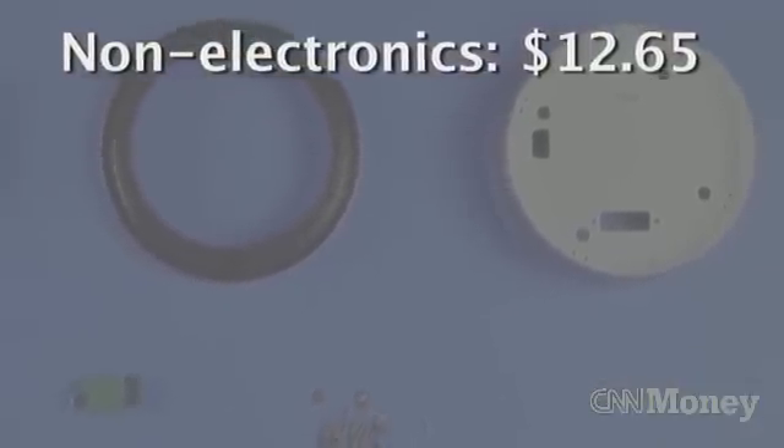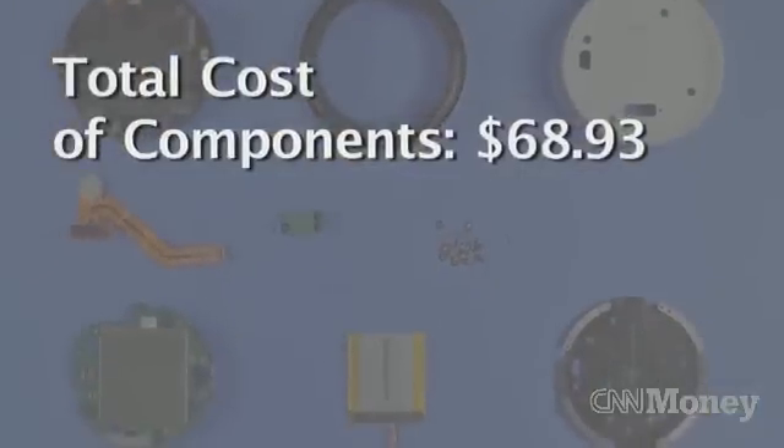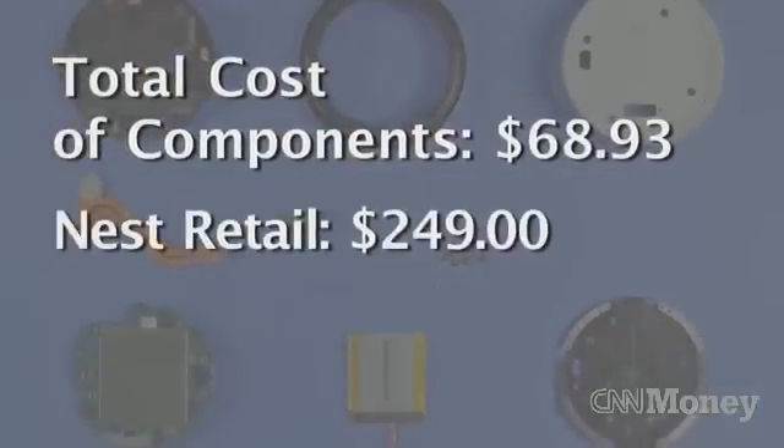All told, the total cost of the parts for Nest's thermostat comes out to $68.93, much, much lower than the $249 sticker price.